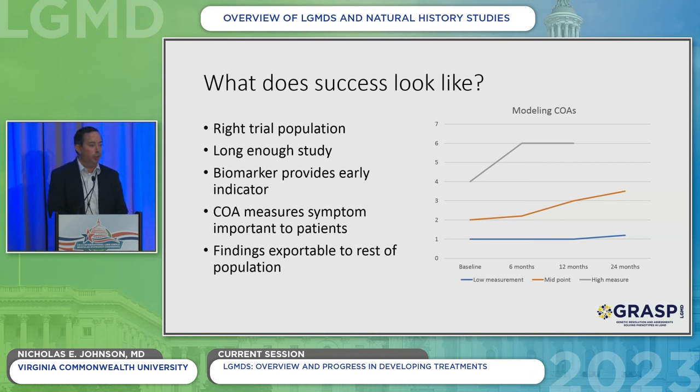One challenge is that for many limb girdle muscular dystrophies, these are slowly progressive conditions. We're looking for a functional test — that orange line — where you can see change over enough time, but not so quickly that there's no chance for a drug to have an effect, and not so slowly that the trial lasts three, four, or five years.